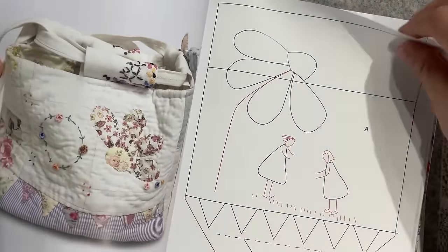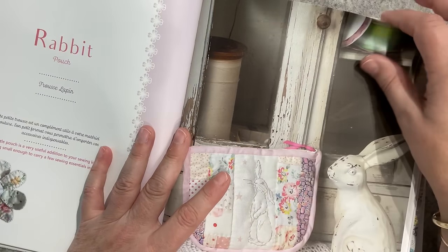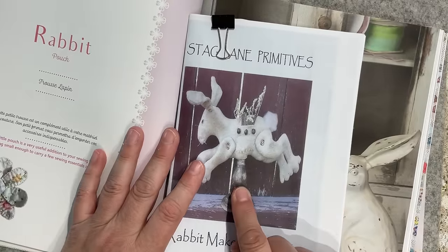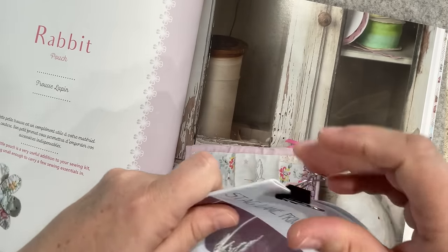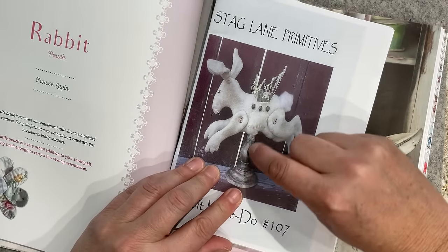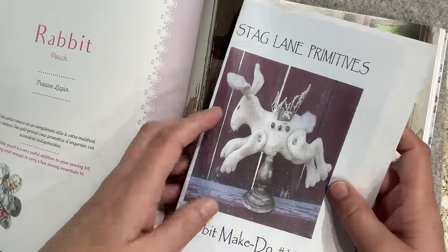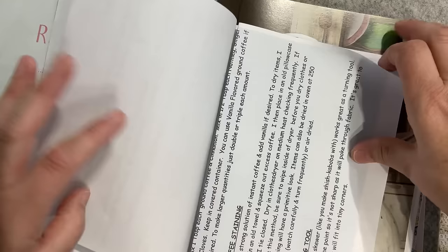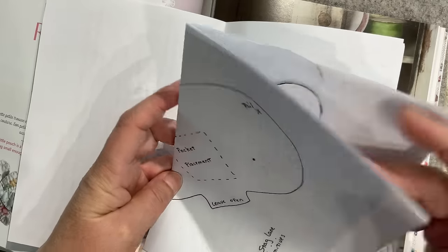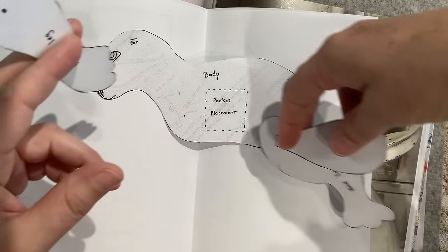I'm thinking Easter bunny - look at him! I'm not using that bunny from the book though, because I've got myself a different bunny. This is the young fellow - I'll link him below as well. He is a pattern to make a three-dimensional bunny that sits stitched onto a stand. I'm not going to do that - I just want the shape of this bunny. I just think he's the most gorgeous, playful bunny, look at the toes! I've reduced it in size by 50% and this is going to be my bunny for Easter.